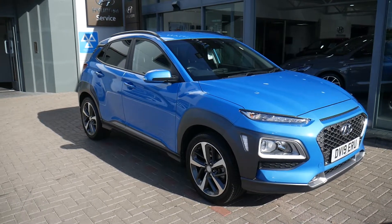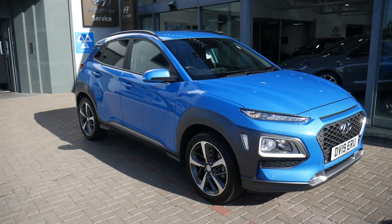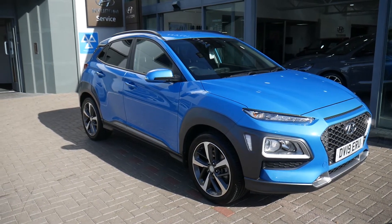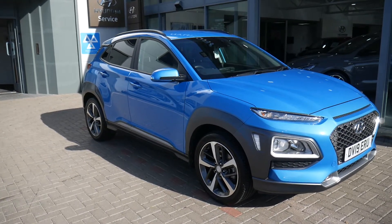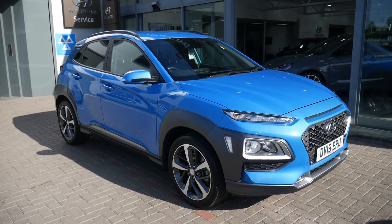Welcome to JTU's Hyundai. My name is Rob. I'm just going to take you around this used Hyundai Kona. This is the one litre turbo petrol premium model on a 19 plate, done just under eight and a half thousand miles. It's been very well looked after indeed and comes with full service history and two keys.